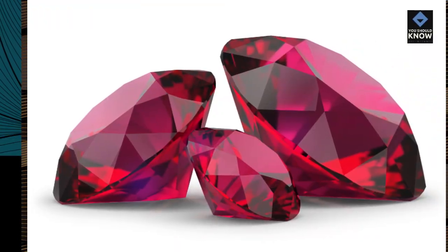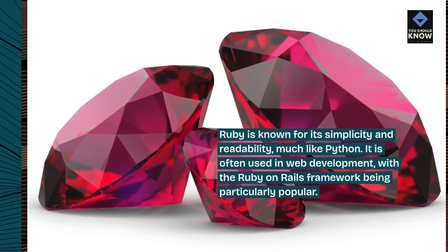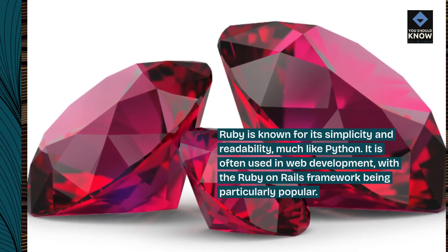Ruby is known for its simplicity and readability, much like Python. It is often used in web development, with the Ruby on Rails framework being particularly popular.